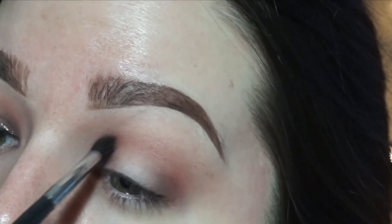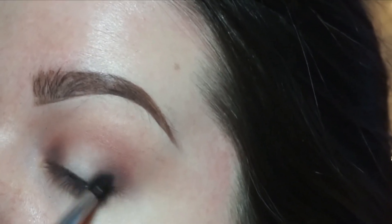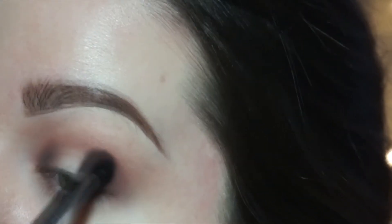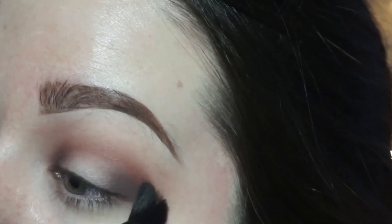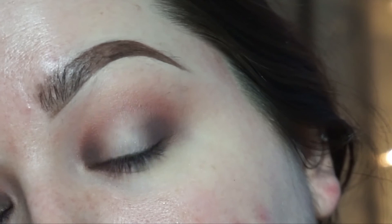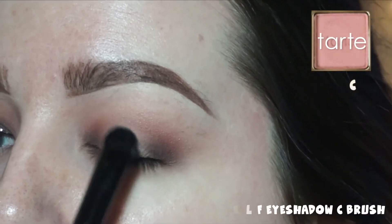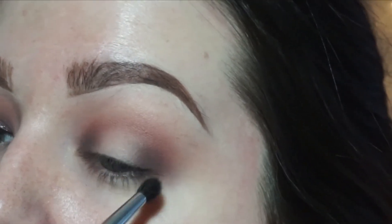Now I'm going in with Vamp, which is the darker purple of the two, and placing that a little bit tighter into each corner. I don't want it too dark but I want it amped up just a smidge more. Blending those colors out and adding in a little bit more of that Mod color as well. Now I'm taking Chic, which is a light pink, for the center of the lid, and blending it out with that same little blending brush.